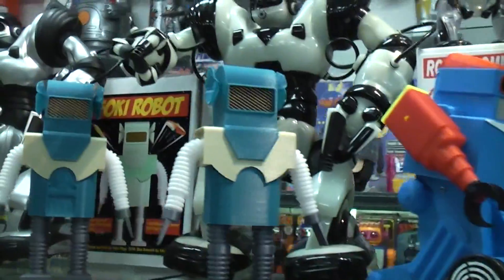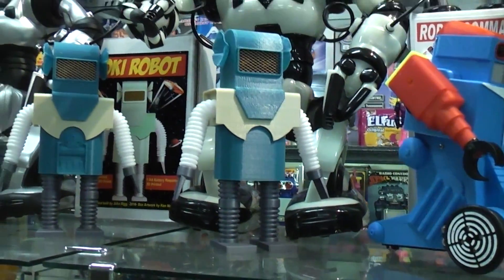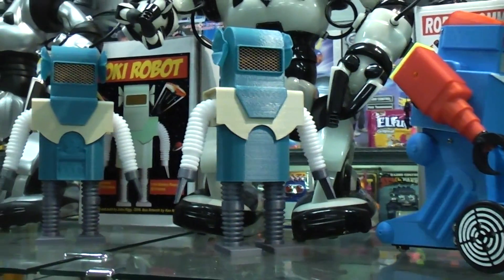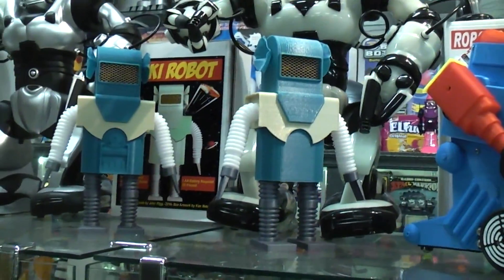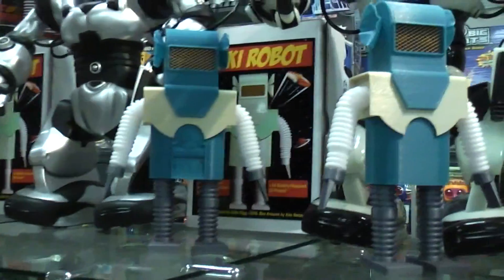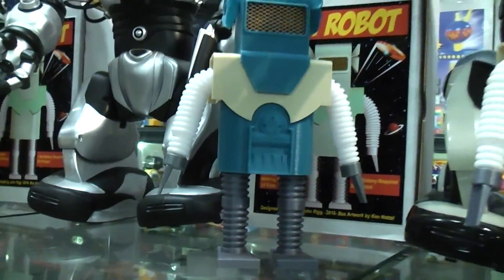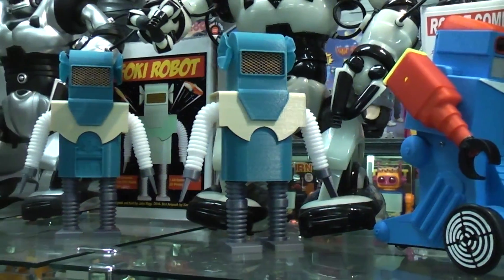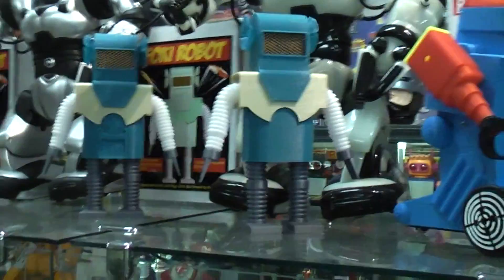Then I did the Foki robot, which is based off an actual vintage robot that was part of a game. In the original game it did nothing but light the eyes — it was a question and answer game and if you got it right the eyes would light. So this one actually walks. I did it in two versions, one where I added some details to make it more exciting. It's a pen walking mechanism, very simple, runs on a single penlight battery — the eyes light and it walks.